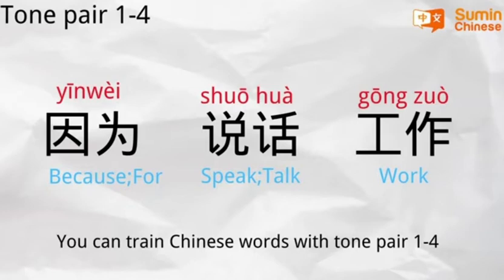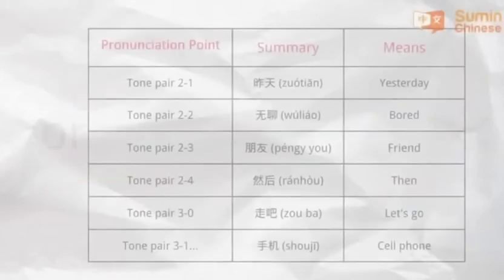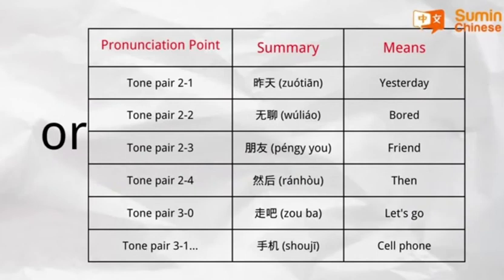Remember to practice, practice, practice again. Or you can find other words with different tones to practice — for example, tone pair three to zero, or tone pair three to one.